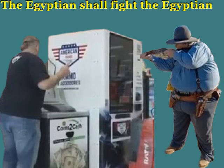Job 20:22: 'In the fullness of his sufficiency, he shall be in straits. Every hand of the wicked shall come upon him' — other Israelites and other nations of people coming down on this system. 'When he is about to fill his belly, then Yahweh shall cast the fury of wrath upon him and shall rain it upon him while he is eating.'